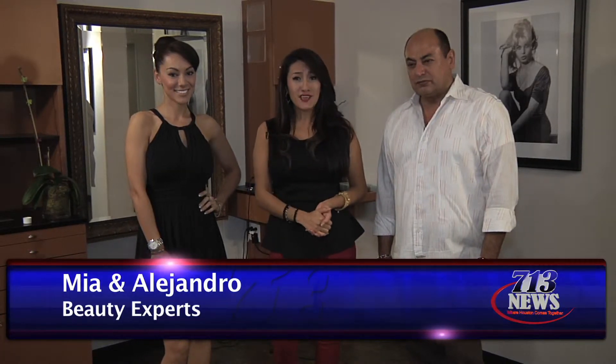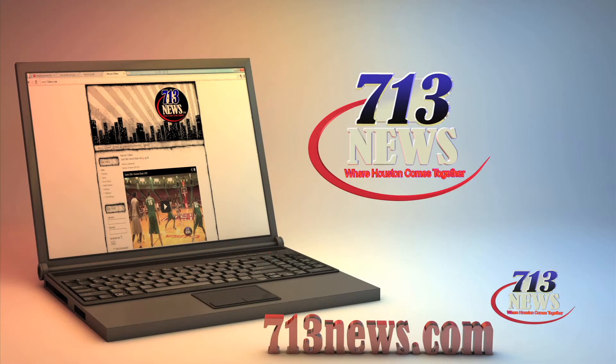There you go, guys — a nice, quick, simple, glamorous way to style your hair for a night out. I am Mia and Alejandro reporting for 713 News. We'll see you guys next time. Thank you, Mia and Alex. To see more beauty stories, go to 713news.com.